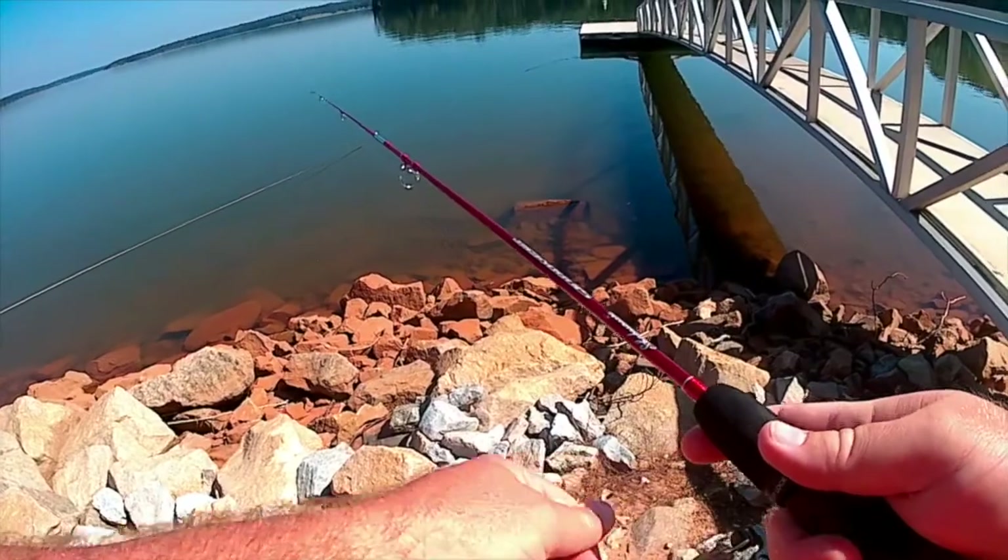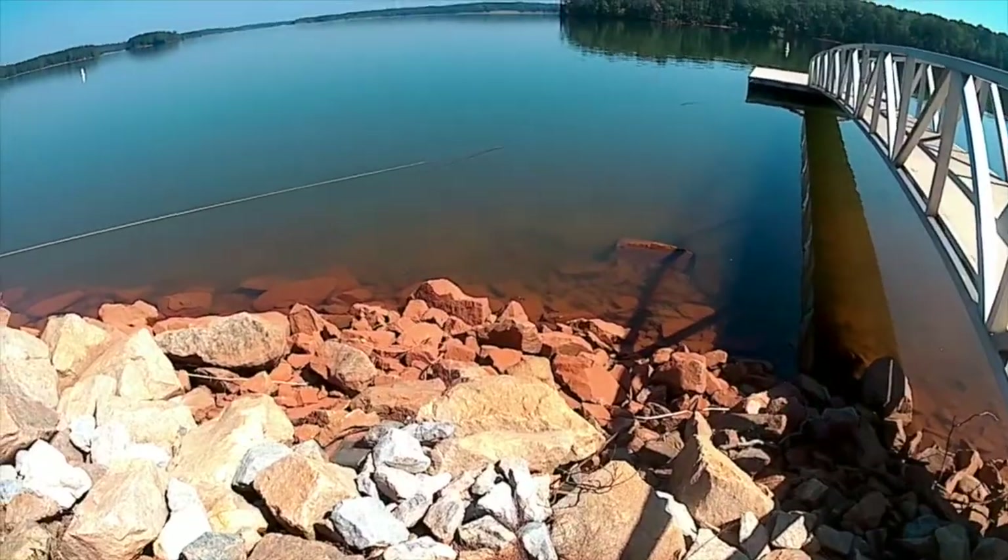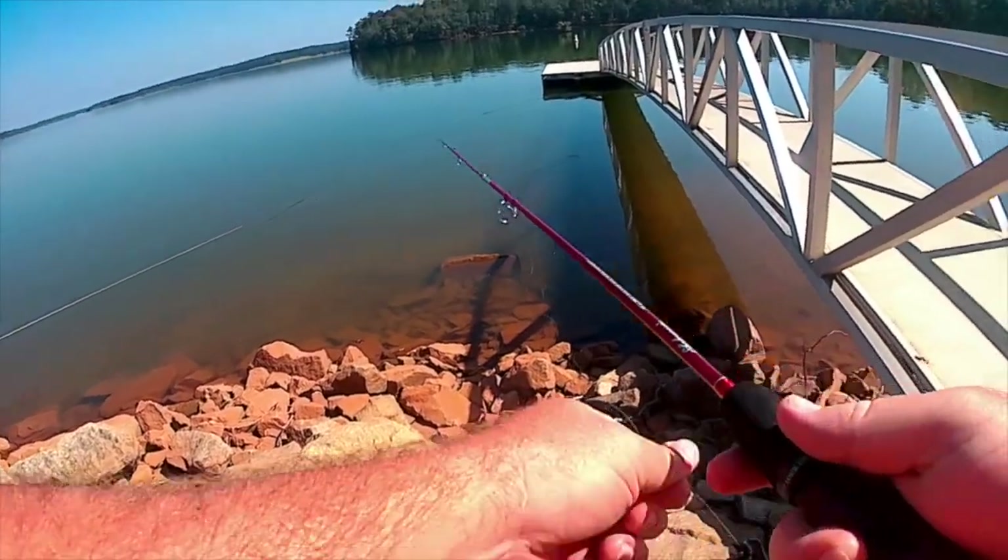Good little bass. Oh yeah, they saw that hit the water, man. I'm going to try to cast out a little further away.